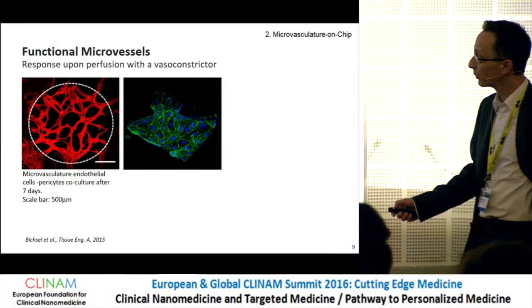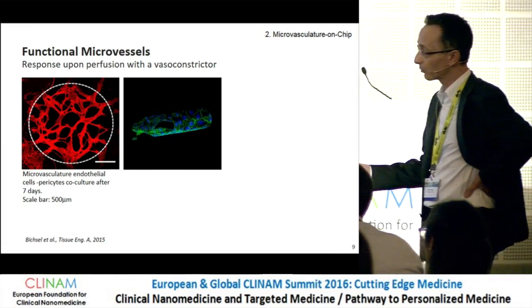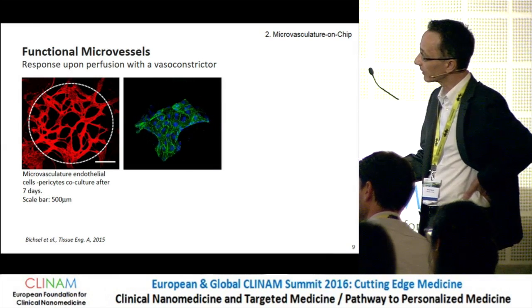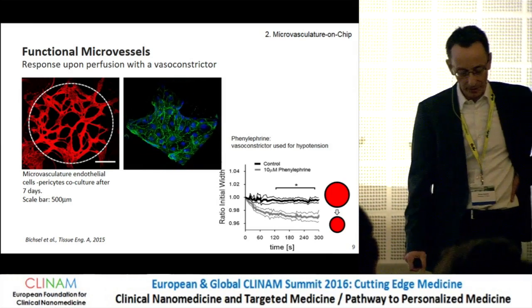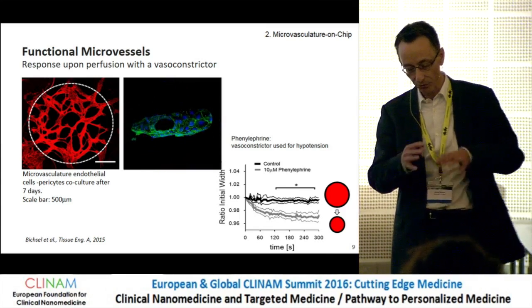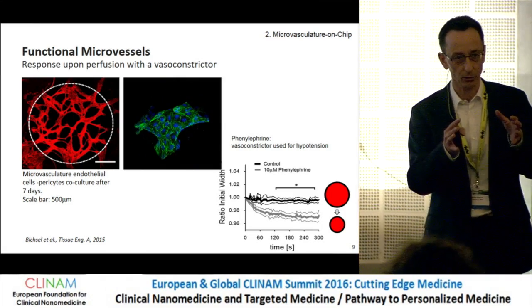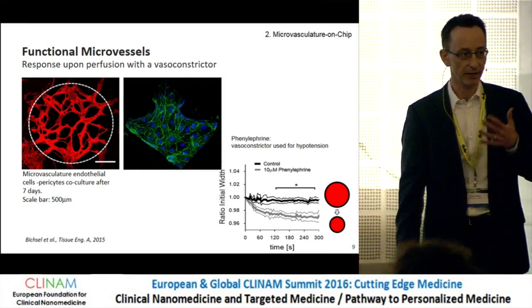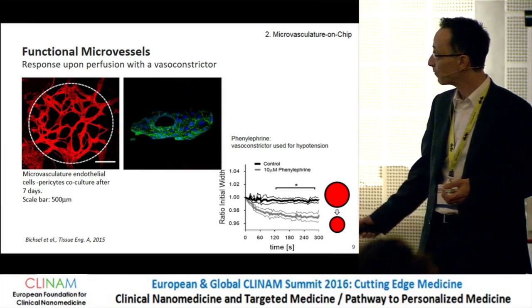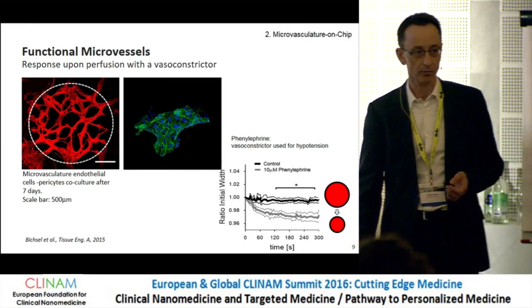These are microvasculatures with pericytes, and we can clearly see that the microvasculature is quite tight and stable — including on the permeability side. On this confocal picture you can see the opening — a cross section of one of these microchannels. The most notable result is that we have perfusible, tight microvasculature where we can regulate permeability using pericytes. In addition, the vessels can vasoconstrict. We tested phenylephrine — a vasoconstrictor used in surgery for hypertension — and you can clearly see a reduction in the size of this microvessel compared to the control.